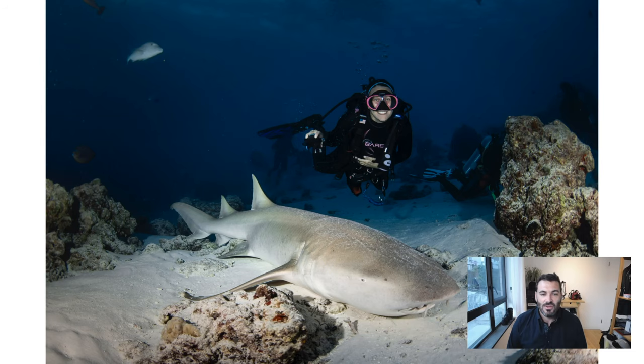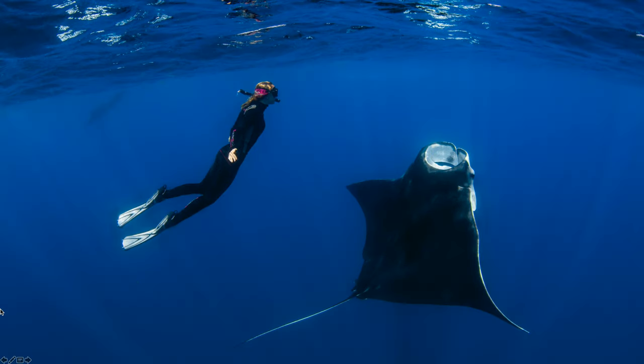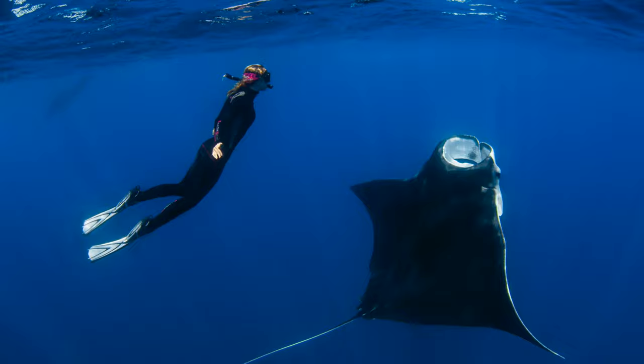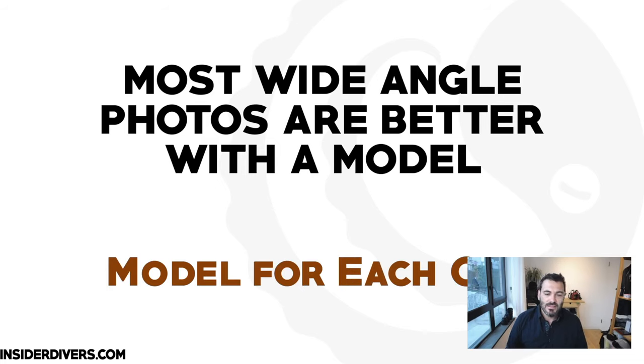So why talk about underwater modeling? You might just want to have good photos from your next holiday, or you want to look good next to an animal. But maybe you want to be the reason why a photograph looks better. The elegance of a manta ray gets enforced by a model being in the picture. Most wide-angle photos are better when you have a model in there — we've got so much space that we can place a model and create a better photo.